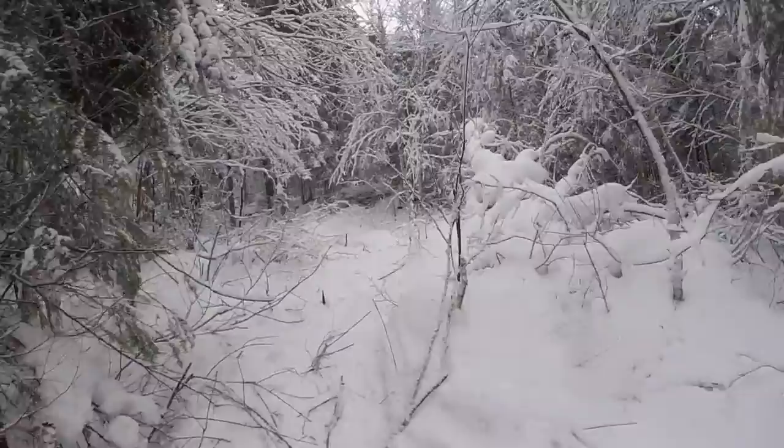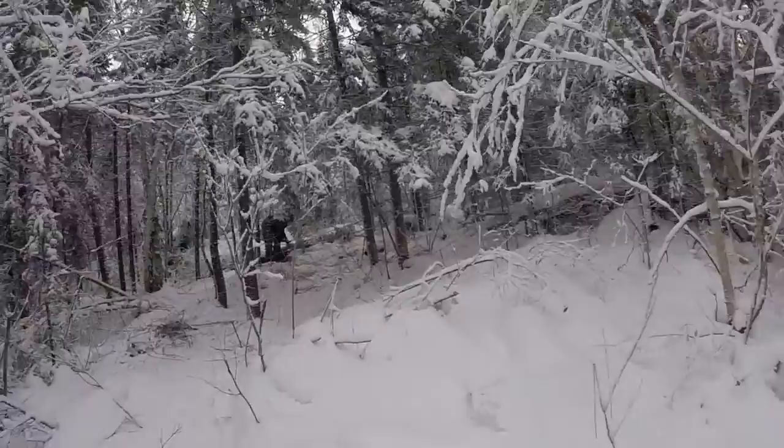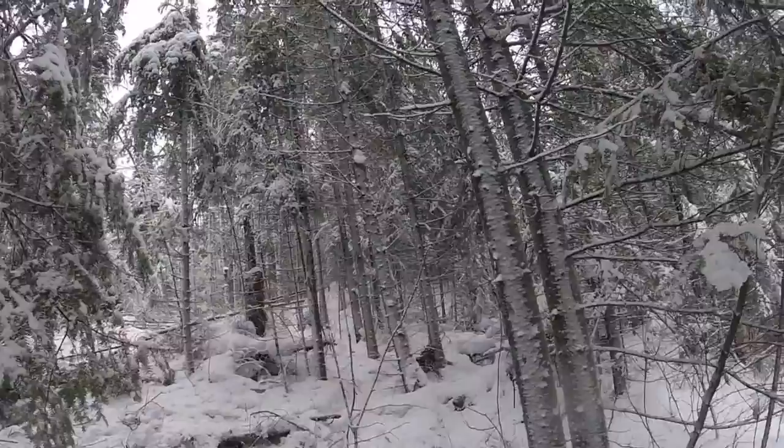This area was pretty thick and full of dead trees. You can see on the ground here how we've been cutting them up and bringing the dead stuff to the shelter for burning.